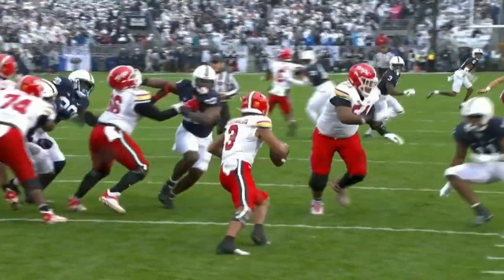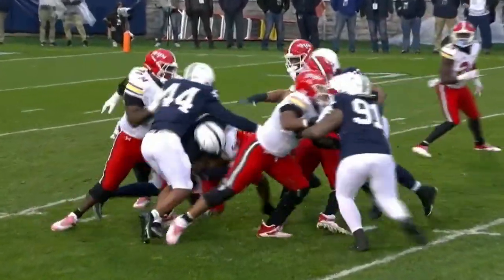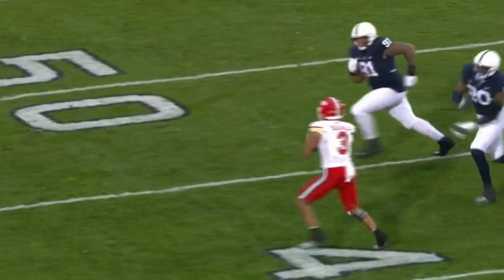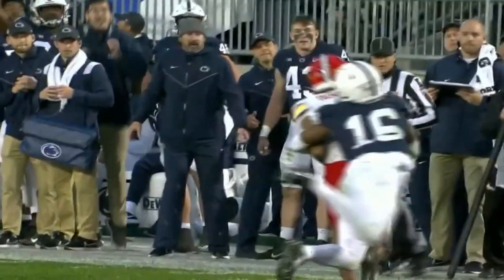Starting corner out against probably one of the most prolific passing offenses in the Big Ten — what is Penn State going to do? Manny Diaz dials it up. The defensive front seven was unstoppable. Joey Porter wasn't really missed because there was so much pressure in the backfield. Let's talk about true freshman Abdul Carter, let's talk about the game — if you love defense, you love this game.